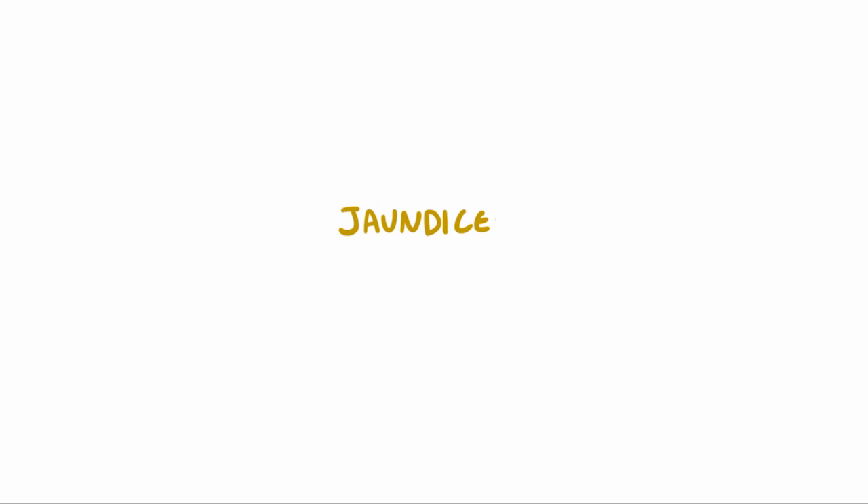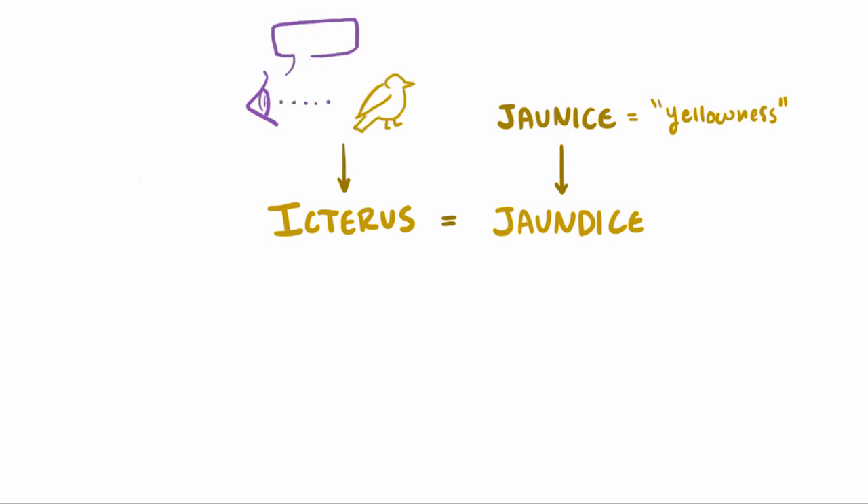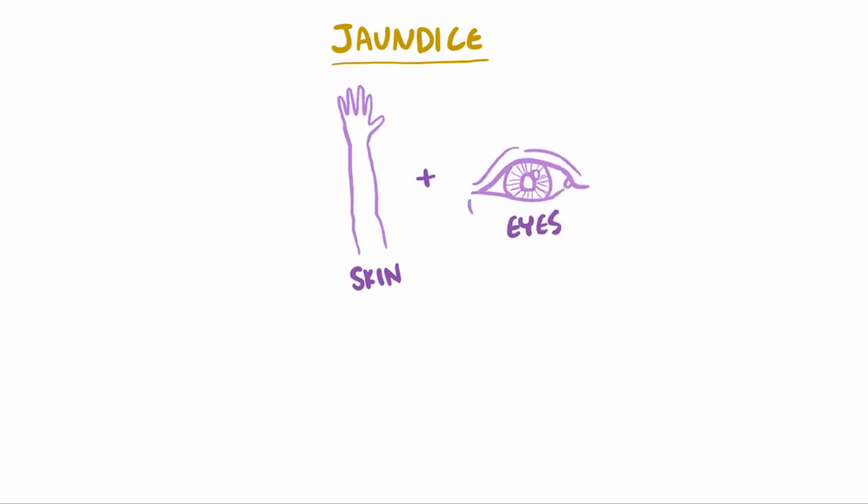Jaundice, which doesn't have the most intuitive name, comes from the French 'jaunice,' meaning yellowing. It's also sometimes referred to as icterus, the origin of which is even less intuitive, coming from the thought that jaundice could once be cured by looking at a yellow bird. As you've probably gathered, jaundice involves someone taking on yellow pigments, specifically in the skin and eyes.